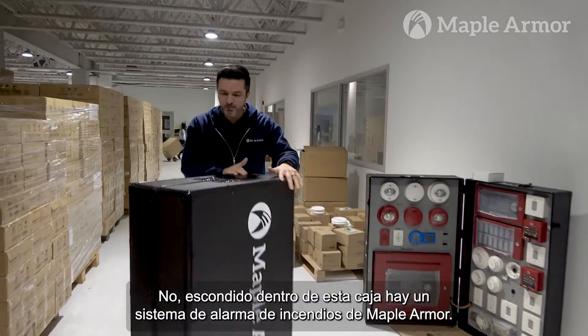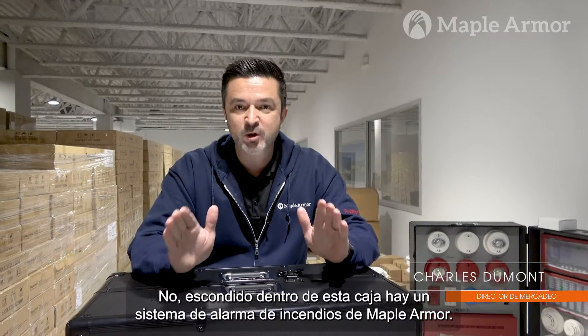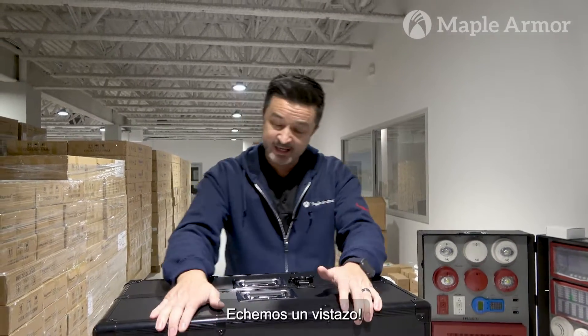This isn't your average suitcase. Nope. Hidden inside this box is a fully operational Maple Armour fire alarm system. Let's have a look.